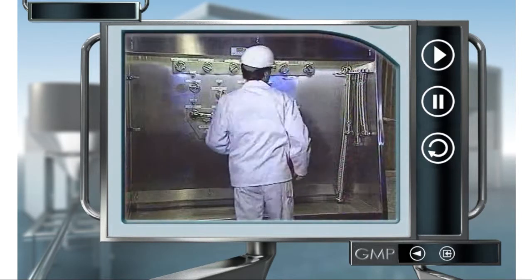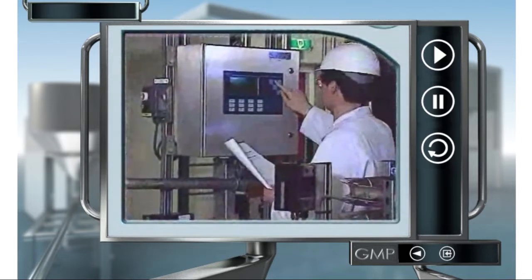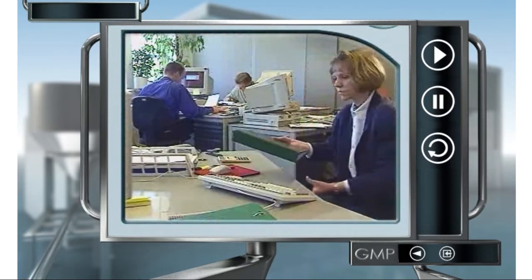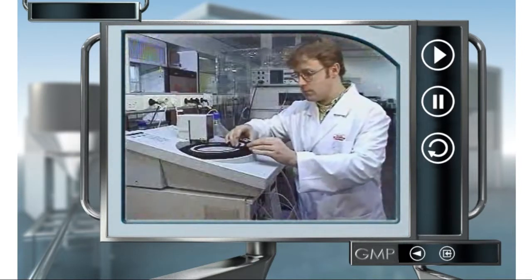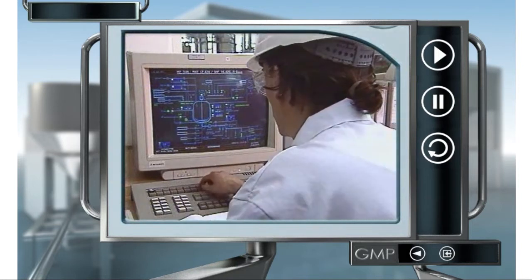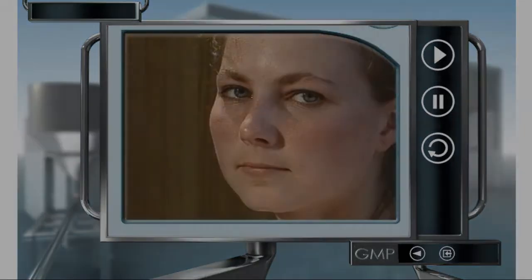The management makes sure everyone can work according to GMP, for instance by providing suitable work areas and equipment and clear instructions. But you are also responsible yourself — whether you're doing administrative work, performing maintenance, cleaning, testing samples, or you're directly involved in the production process. Always follow the operating procedures and GMP guidelines.